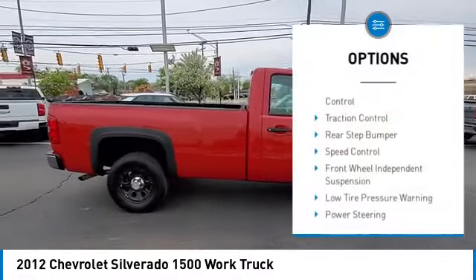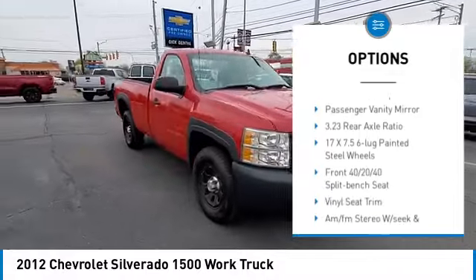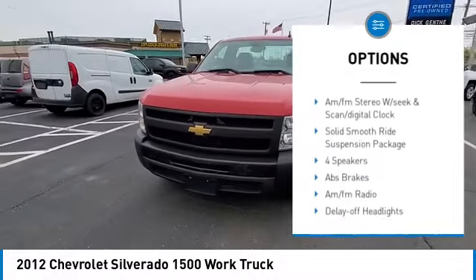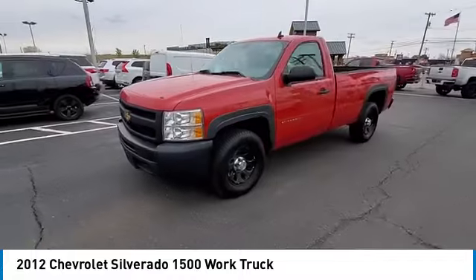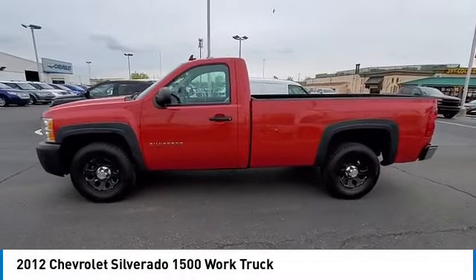Electronic stability control. Traction control. Rear step bumper. Speed control. Front wheel independent suspension. Low tire pressure warning. Power steering. Tachometer. Overhead console. Passenger vanity mirror.